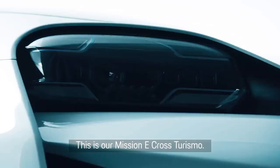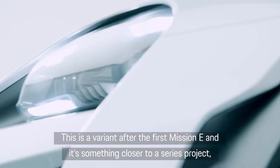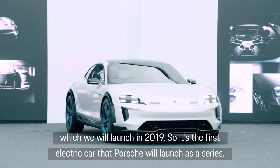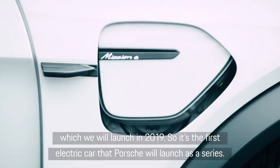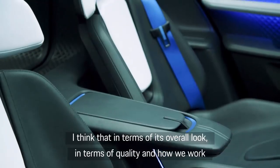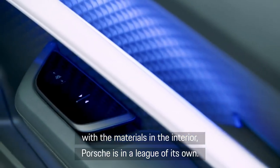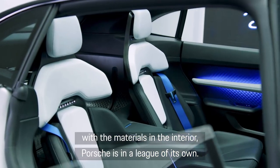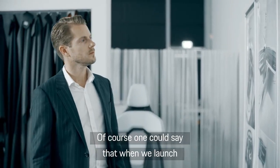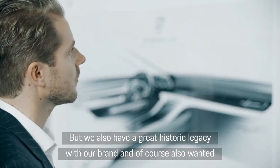This is our Mission E Cross Turismo. After the first Mission E, it is a derivative that moves closer to a series project coming in 2019 — also the first electric car that Porsche will bring to series production. Porsche has always been in a league of its own when it comes to overall quality and how we deal with materials. When we bring an electric car, we have a big story with our brand.